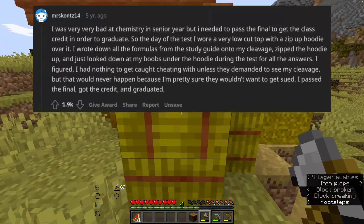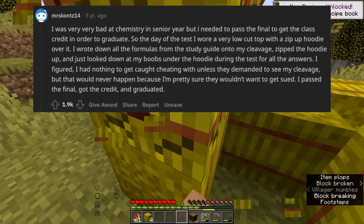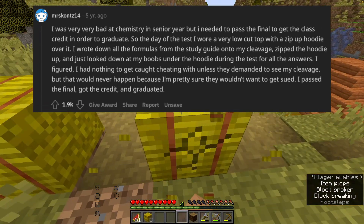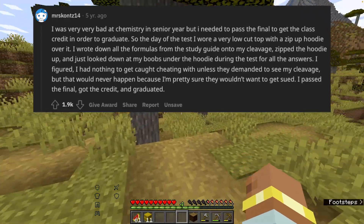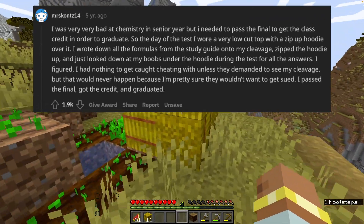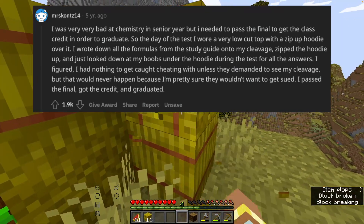I was very bad at chemistry in senior year but I needed to pass the final to get the class credit in order to graduate. So the day of the test I wore a very low-cut top with a zip-up hoodie over it. I wrote down all the formulas from the study guide onto my cleavage, zipped the hoodie up, and just looked down at my chest under the hoodie during the test for all the answers. I figured I had nothing to get caught cheating with unless they demanded to see my cleavage, but that would never happen because I'm pretty sure they wouldn't want to get sued.